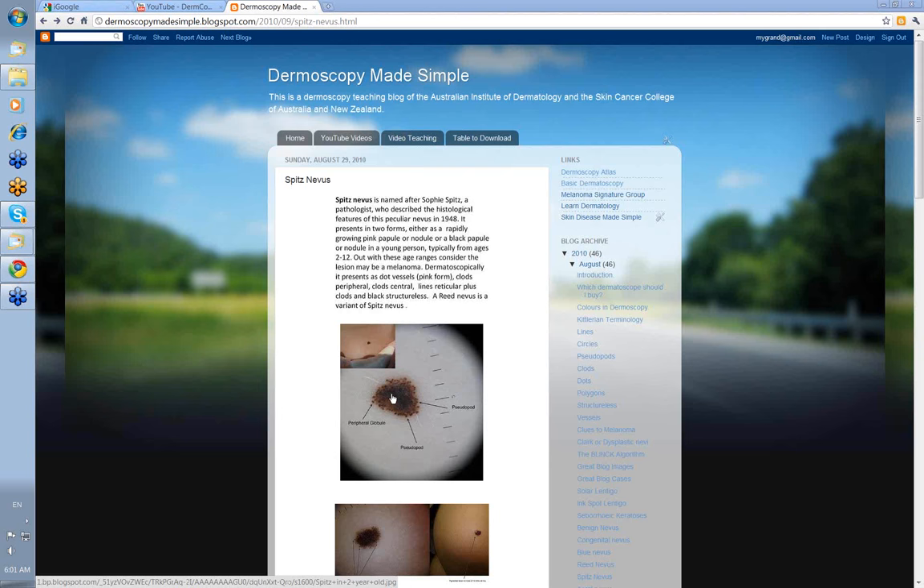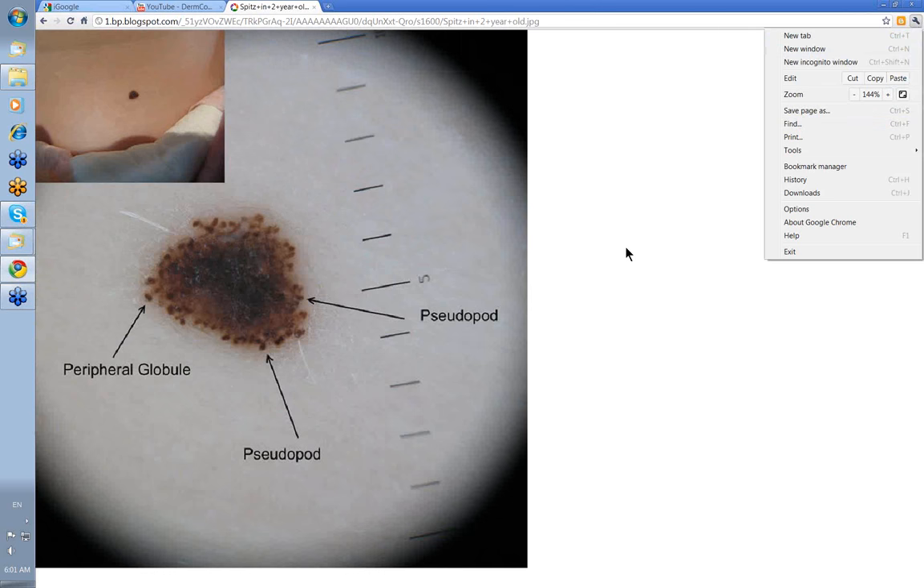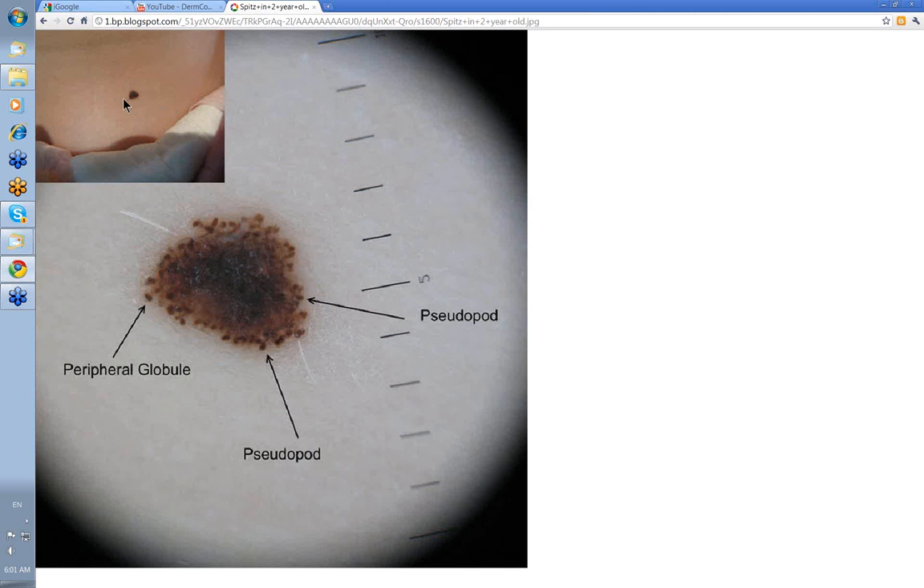Here's an archetypical Spitz nevus — a rapidly growing pigmented lesion in a younger person. The dermatoscopic view shows black structureless in the center with a lot of peripheral clods. Most of the clods peripheral are much the same size and the same color. If you had only a few clods in one area in an older person, you'd look carefully to exclude melanoma. Here we also felt there were some pseudopods associated with the pigment mass. So peripheral globules of similar size all the way around radially, occasionally with some pseudopods — then you've got a Spitz nevus.